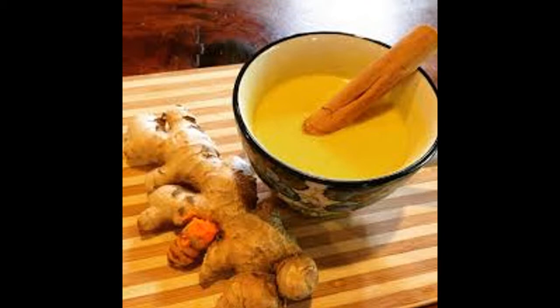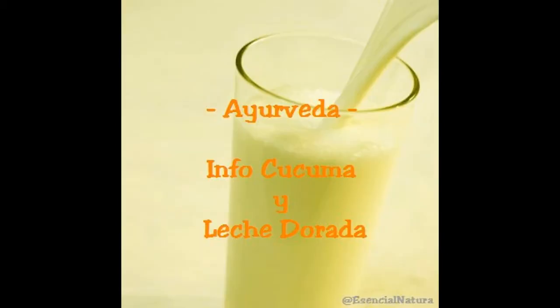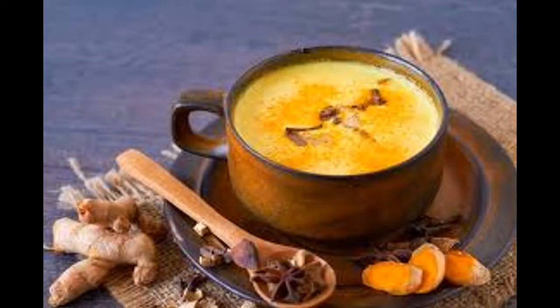Lo que sucede cuando usted consume esta mezcla de cúrcuma y zengibre. La leche dorada es una mezcla de hierbas y especias con leche de coco. La leche de coco es rica en nutrientes y ofrece muchos beneficios para la salud. Se puede consumir durante todo el día, pero muchas personas lo consumen con el estómago vacío por la mañana y antes de irse a dormir. Se llama leche de cúrcuma y se utiliza como remedio para desintoxicar el cuerpo, la regulación del azúcar en la sangre, el tratamiento de la inflamación, y ofrece muchos beneficios.